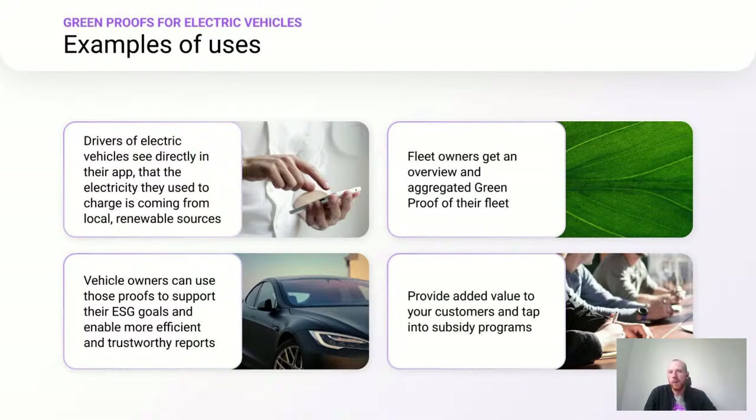To illustrate the benefits of Greenproofs for EVs, here are some example use cases. For drivers, they see directly in their app that the electricity used to charge is coming from local renewable sources. Fleet owners get an overview and aggregated green proof for their fleet. Both commercial fleet owners and OEMs can use those proofs to support ESG goals and enable more efficient, trustworthy reports. Customers can also tap into certain subsidy programs that require the use of green energy.